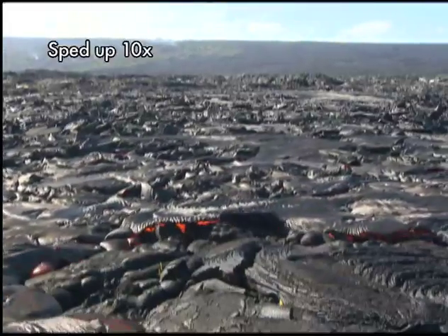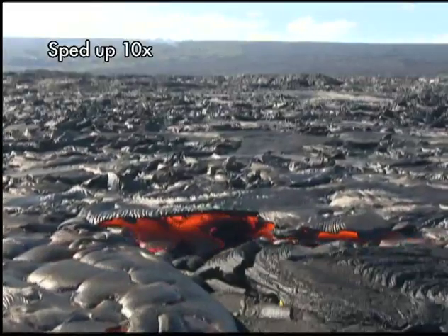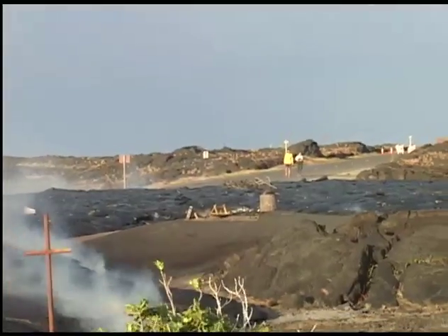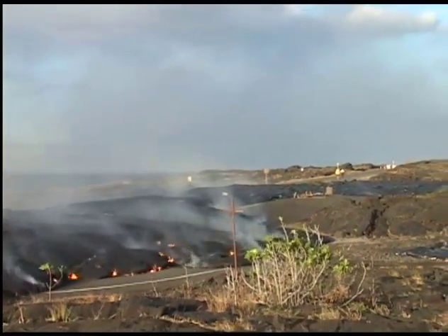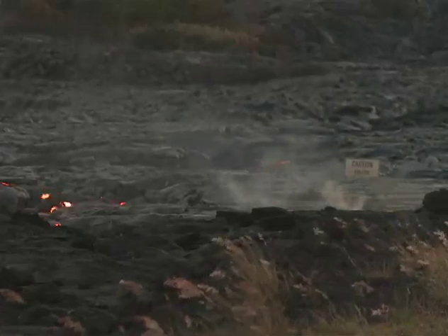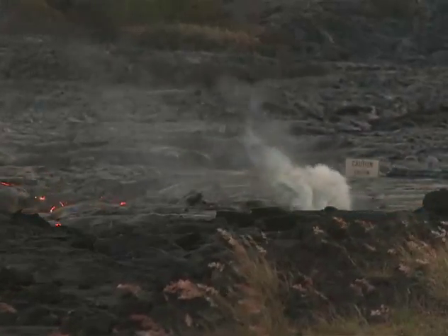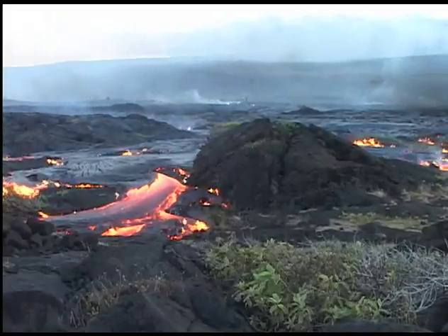Both can cause flows to pause, creating false hopes that the flow has ended. Over time periods of weeks to months, lava tubes branch, allowing flows to spread out and cover larger swaths of ground. Older flows may deflect younger flows, making it increasingly difficult to predict the flow paths.